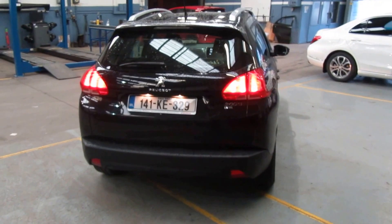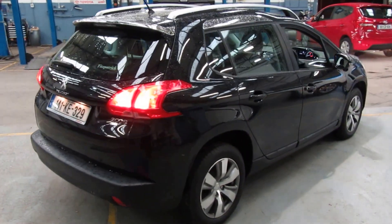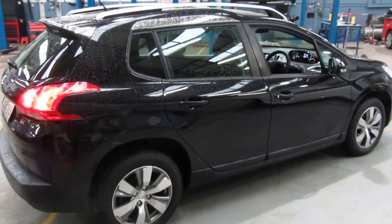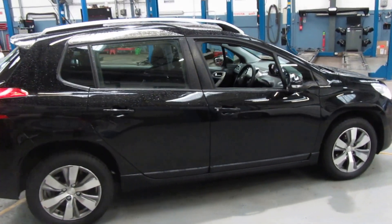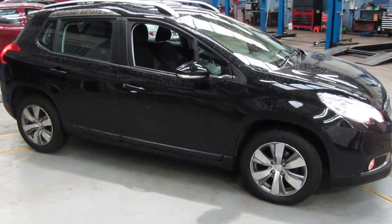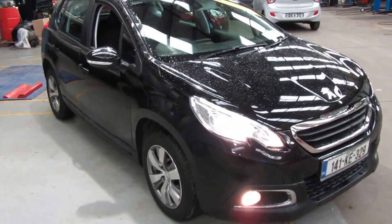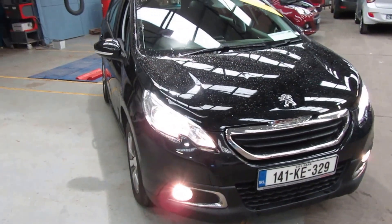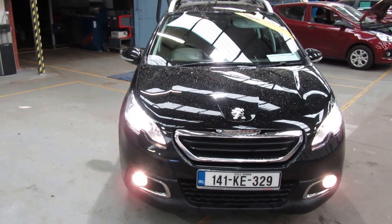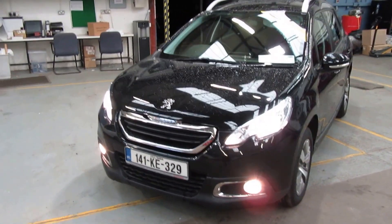This car we took as a part exchange. The previous owner had the car since brand new — he traded it in for a Honda HR-V, which is a car in a similar kind of segment. This is a 2008 Peugeot 2008 1.6 HDI, what's called an active model. Most of the ones for sale on Irish internet sites like CarZone and DoneDeal seem to be active models, so it seems to be a popular kind of specification.